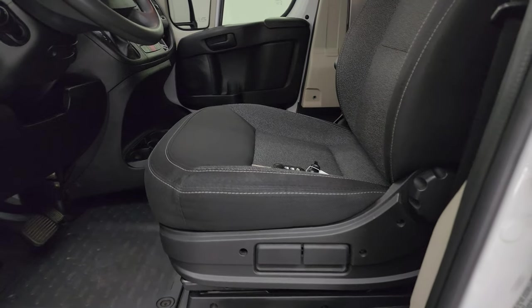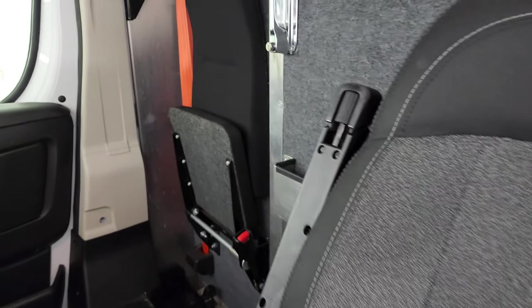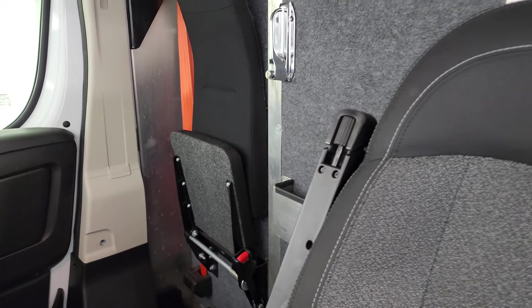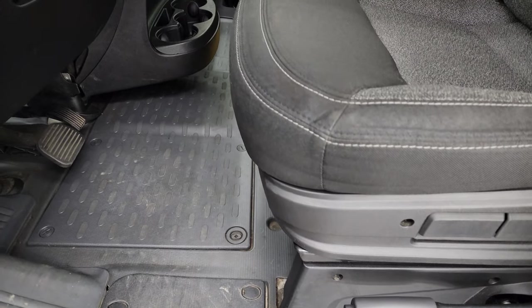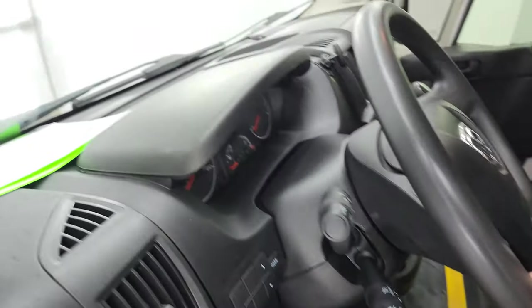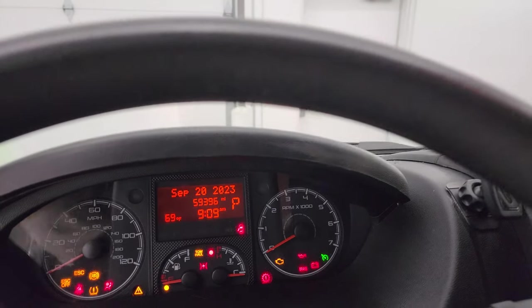Inside you get the black cloth bucket seat. It does have a jump seat on the passenger side with a seat belt, so you can have a passenger in here. There's a side curtain airbag and heavy-duty rubber floors. Let's hop inside and check out the miles, the radio, and everything this one has to offer on the interior.